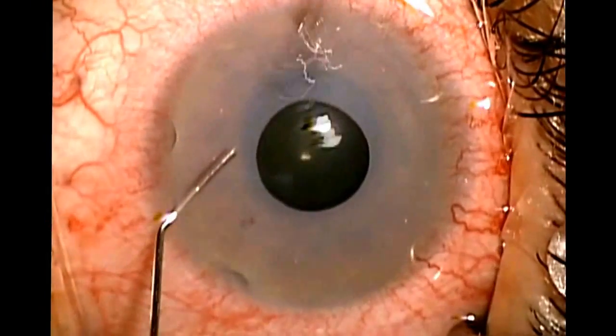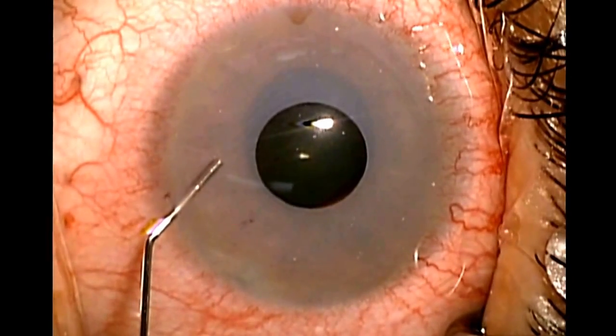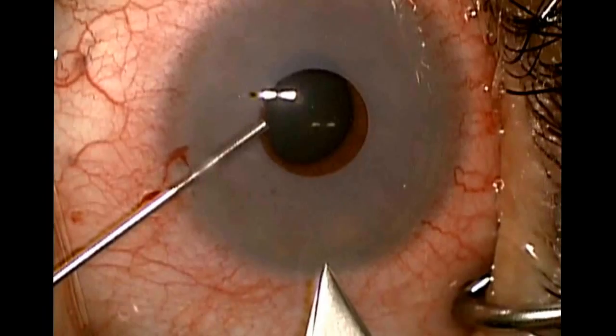This is made of a silica material, which you can see rests above the natural pupil, which is visibly translucent. Here, I'm shrinking the pupil to allow for a safe explantation without affecting the lens of the eye.